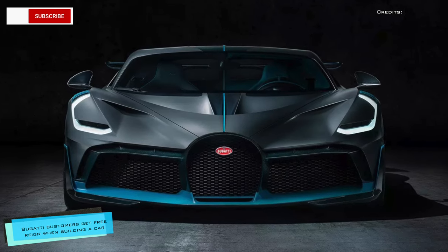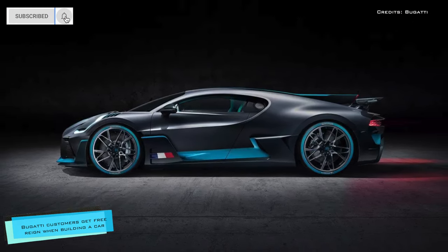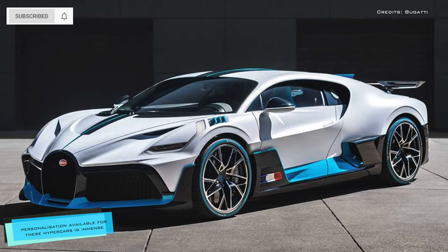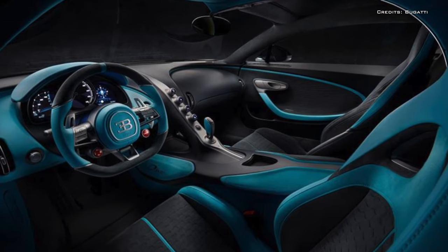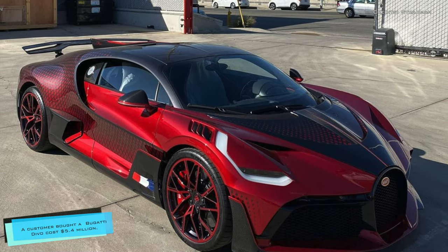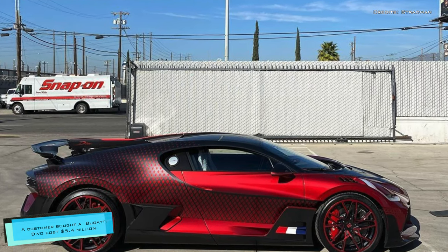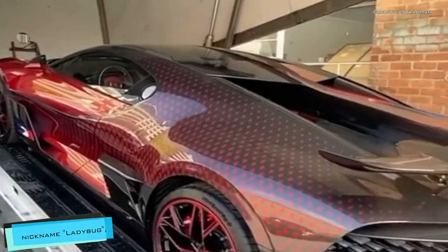It is no secret that Bugatti customers get free rein when building a car — the personalization available for one of these hypercars is immense, but this all comes at a price. A customer in Los Angeles bought a brand new Bugatti Divo which cost five point four million dollars, and this one in particular has been baptized with the nickname 'Ladybug.'